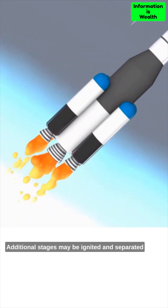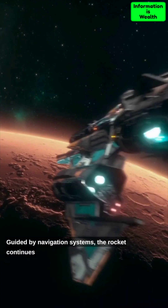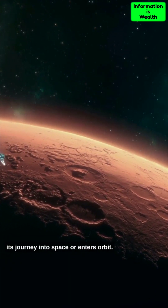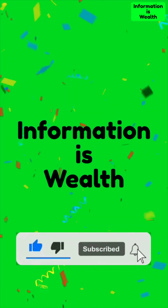Additional stages may be ignited and separated to discard empty tanks and reduce weight. Guided by navigation systems, the rocket continues its journey into space or enters orbit.